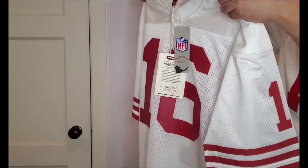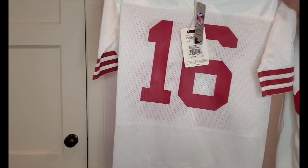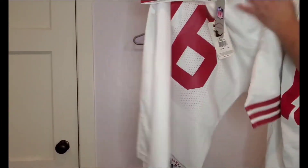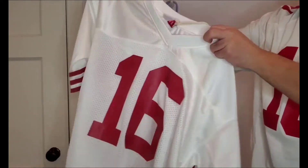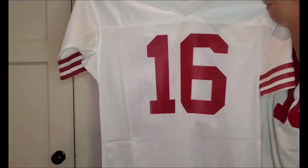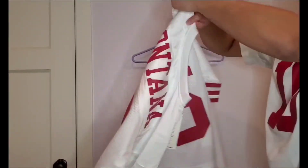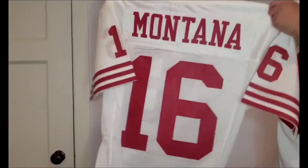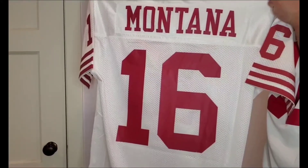It doesn't look like it's stitched — looks like it's authentic to that time period. We need to get the tags out of the way. Let's show the front of the jersey first: number 16, Joe Montana, a legend. And on the back you get Montana 16 as well. Let me go put this jersey on a hanger.